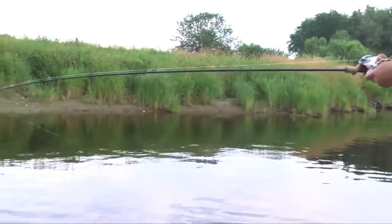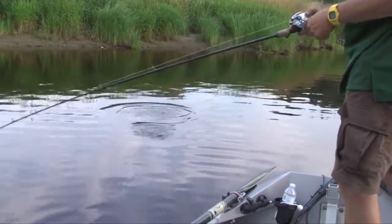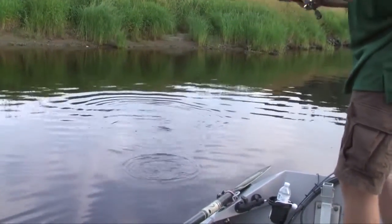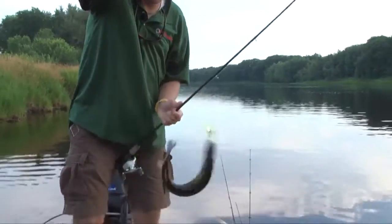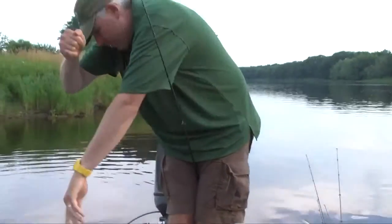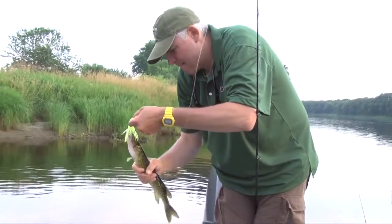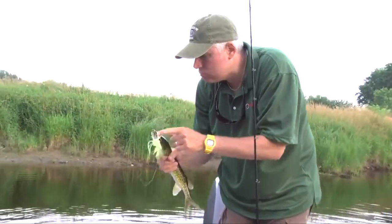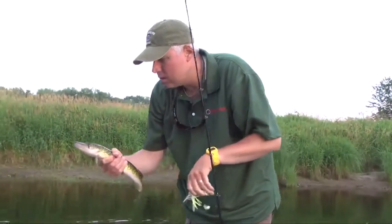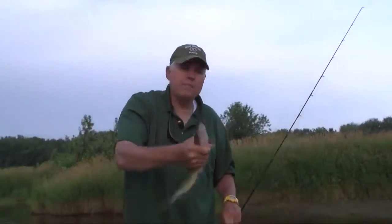Fish on. On the spinnerbait. Here we go. These pickerel are all over the spinnerbait, huh? These pickerel. Get over here. You just got to manhandle these suckers and yell at them. And then back they go.